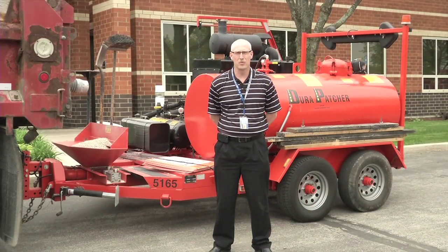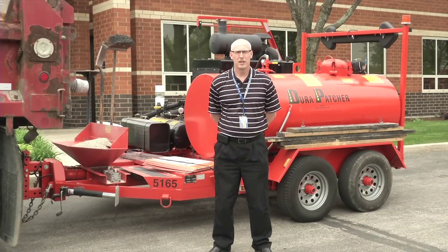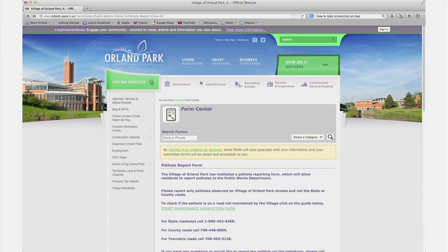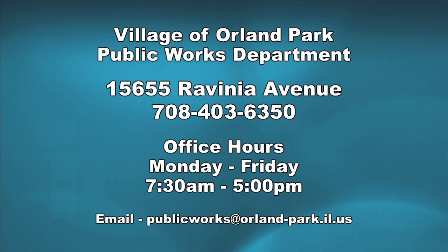We encourage motorists to let us know when you see a pothole. You can call the Public Works hotline or go on the village's website and complete a pothole report form. Another option is to call Public Works and speak to the clerical staff. We're open 7:30 to 5:00 Monday through Friday, or you can send us an email.